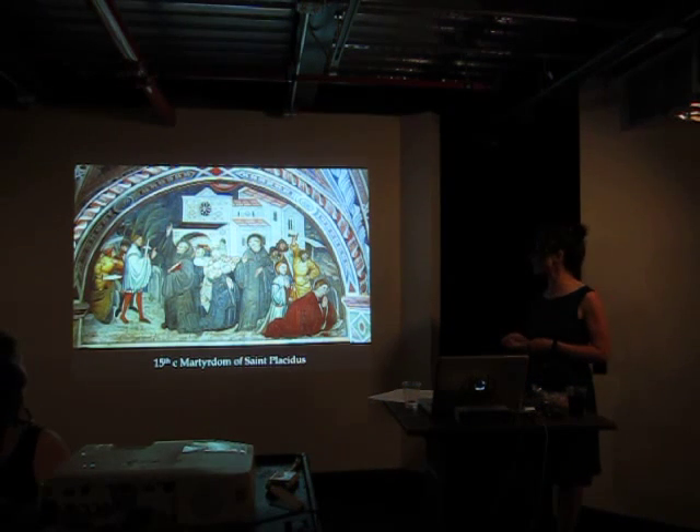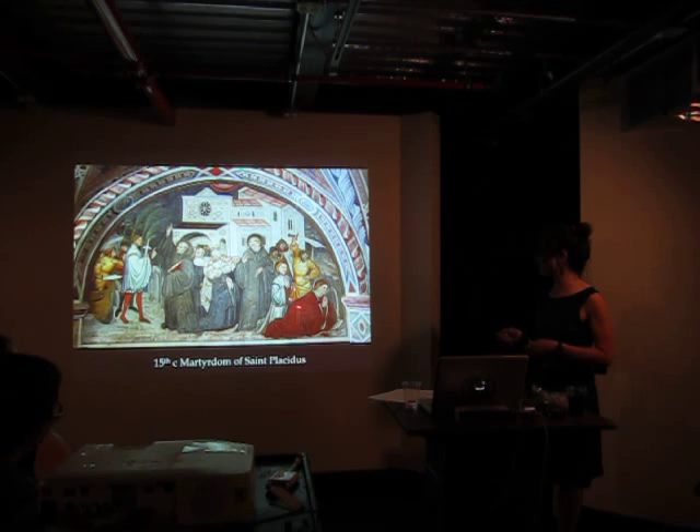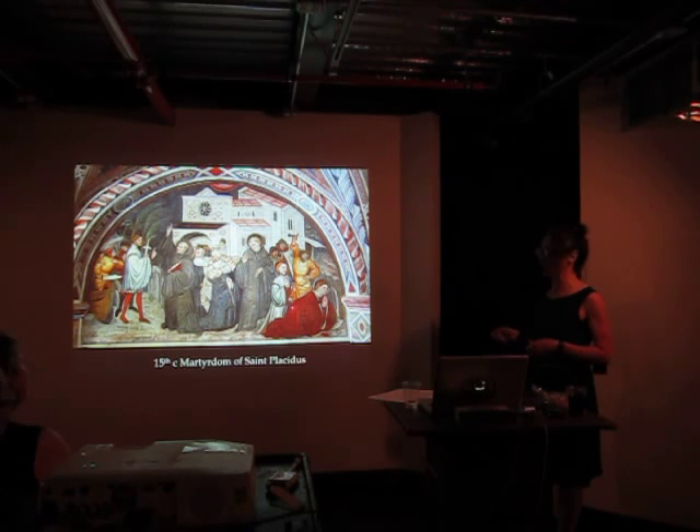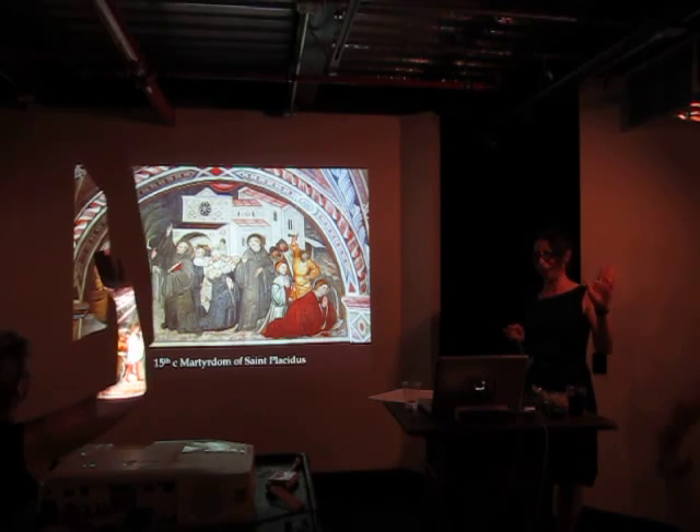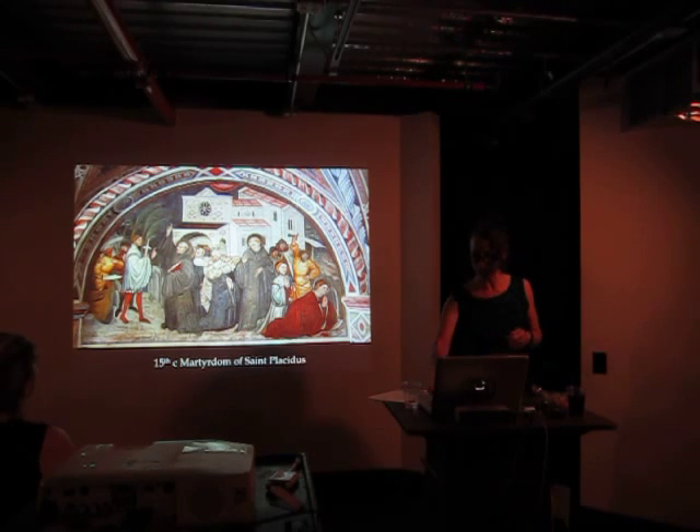Here's a much later martyrdom of St. Lysitis, so it's a little less graphic, but he's about to get his head cut off. This is what you're staring at. How many of you have spent time during a religious service looking around at what's in the room, staring at the window? This is what you're looking at. How fantastic is that?